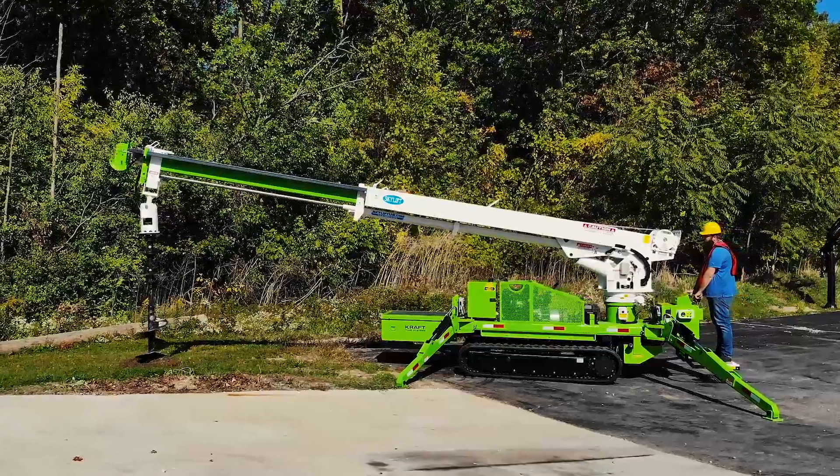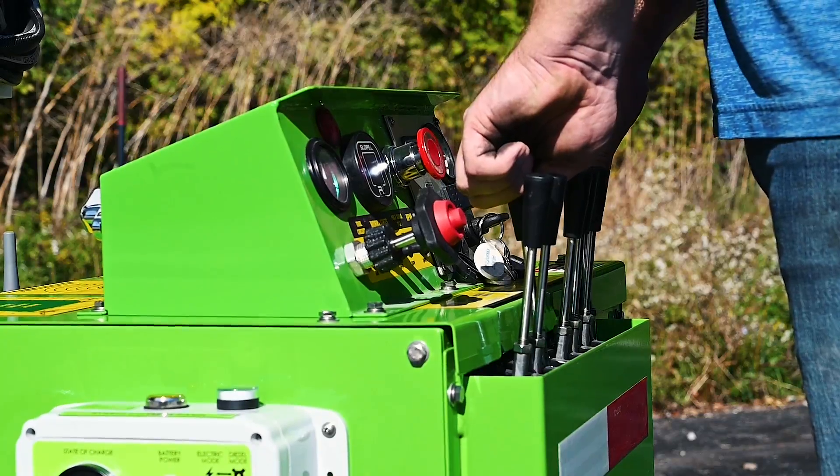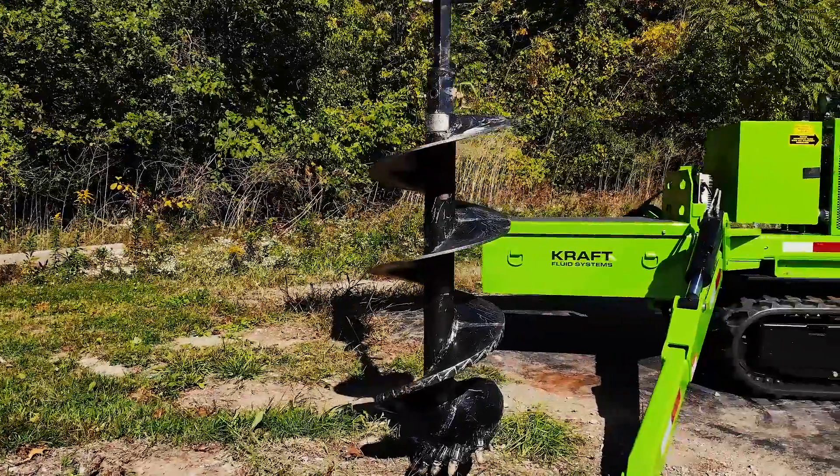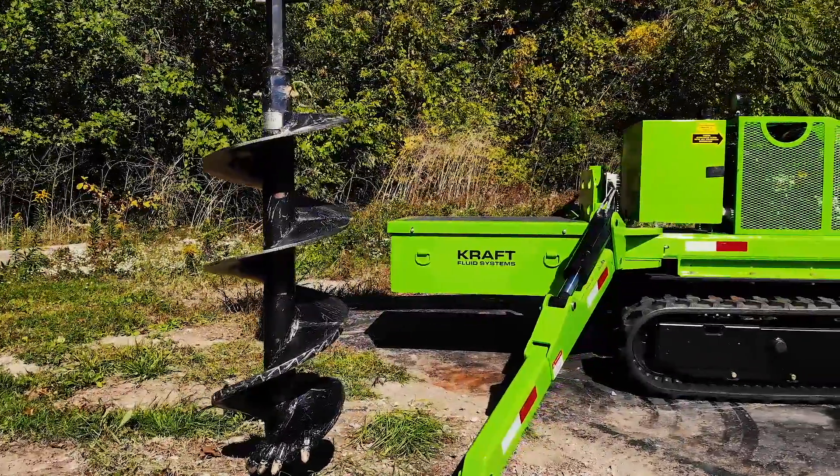When you're in electric mode, it replaces the diesel engine and drives it electrically. And when the diesel engine is running, this works as a generator to recharge the battery system.